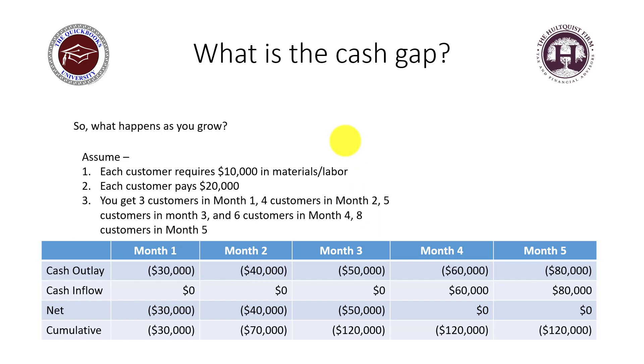So what happens when you grow? A lot of business owners think if they just grow faster or have more revenue, they can get out of this. Let's assume each customer requires $10,000 in materials and labor, and you're selling for $20,000 — a 100% markup. Let's further assume you get three customers in month one, four in month two, five in month three, six in month four, and eight in month five.